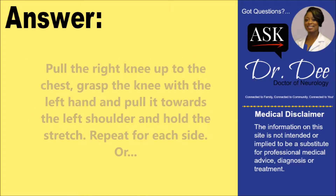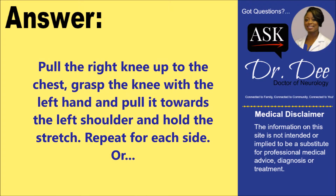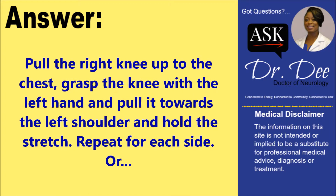Grasp the knee with the left hand and pull it towards the left shoulder, and hold the stretch for 10 to 15 seconds. Repeat on the other side.